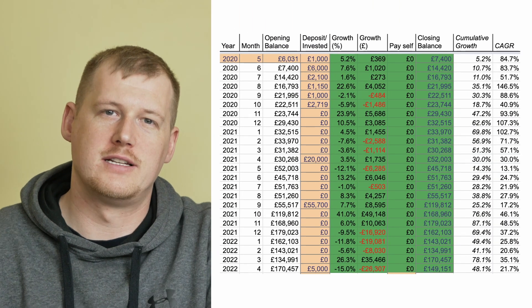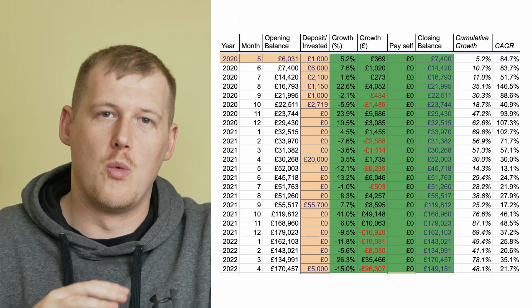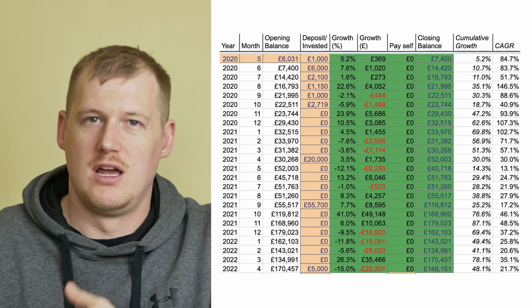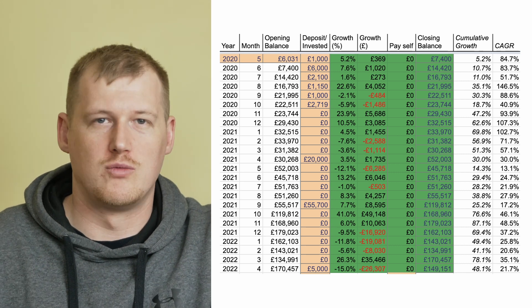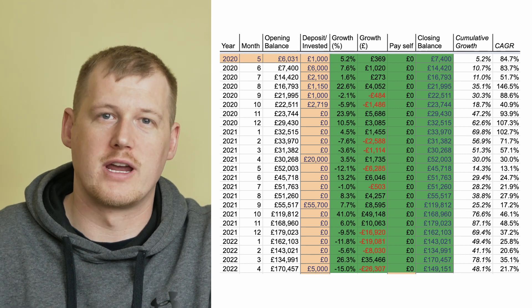I invested a further £5,000 last month overall. What I'm going to do here is bring up a grid which I keep up to date each and every month to show where I'm at — my progress, what my accounts stood at, what I've lost, what that means as a percentage, and what the compound annual growth rate is and what it's tracking at.